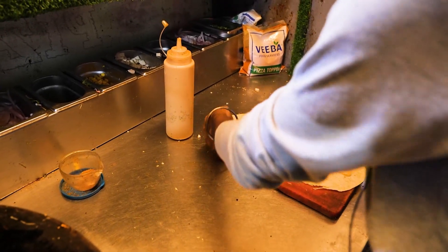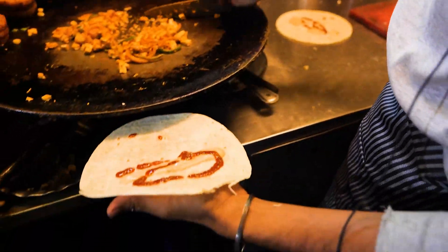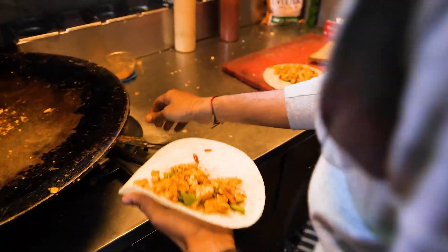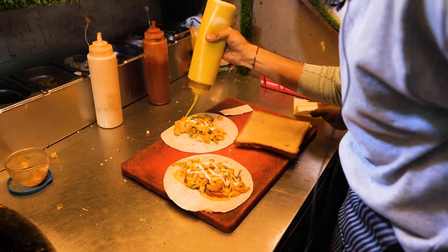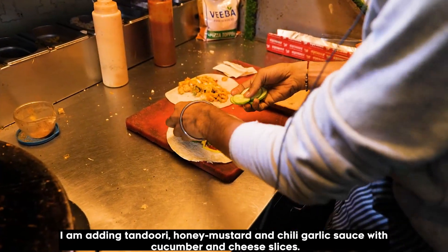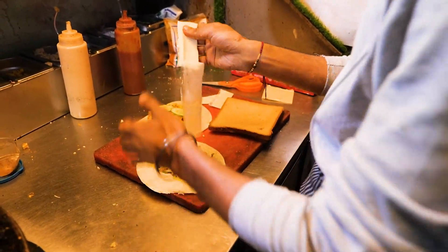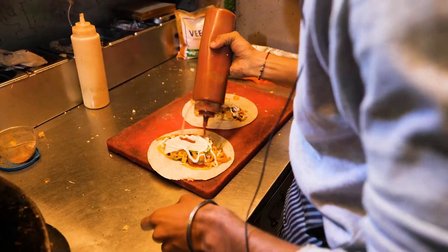We are making a wrap — a meat cheese wrap. These are all healthy sauces and good quality. We use Tandoori sauce, honey mustard sauce, garlic sauce, cucumber, and cheese slice.